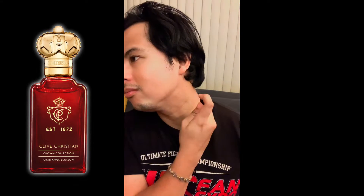We're back guys. Clive Christian Crab Apple Blossom - here's the vial. I have been wearing this extensively. So let's talk about this right now. Crab Apple Blossom. First and foremost, red bottle, gold crown cap, very appealing.